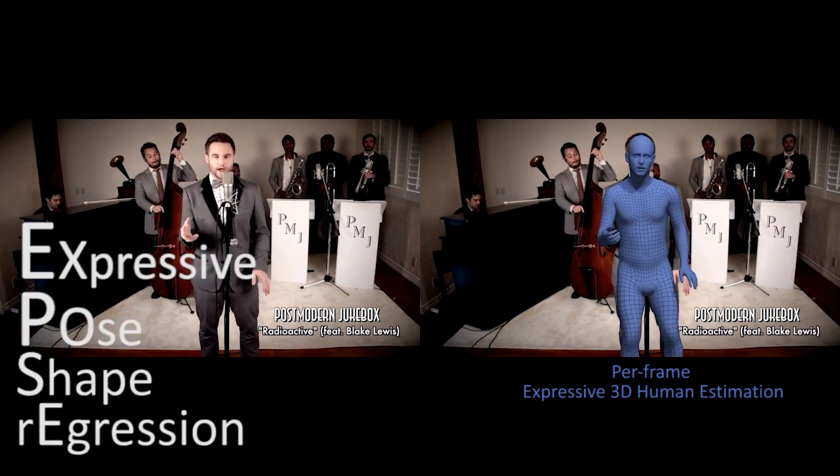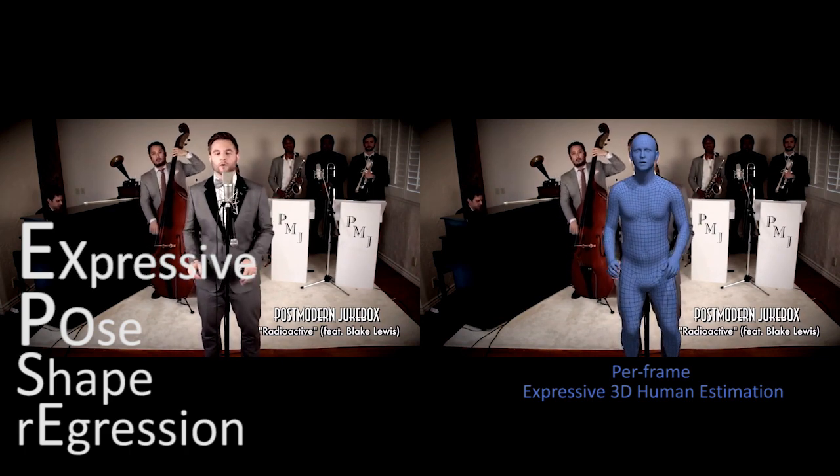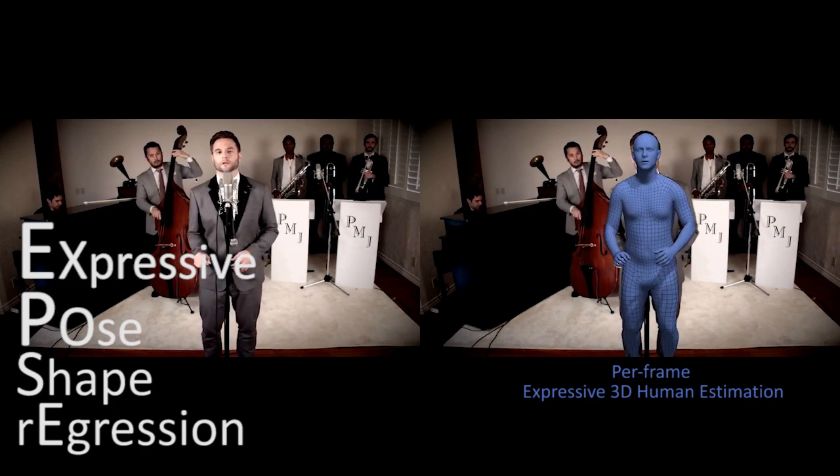We introduce ExPose: Expressive Pose and Shape Regression, which computes SMPL-X parameters directly from image pixels and is 100 times faster than previous work.